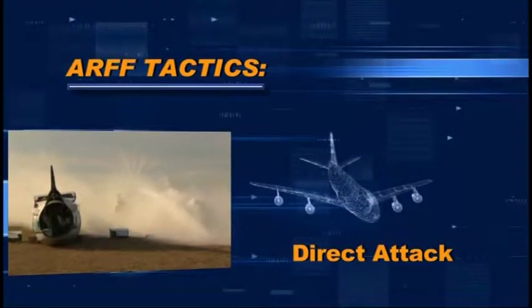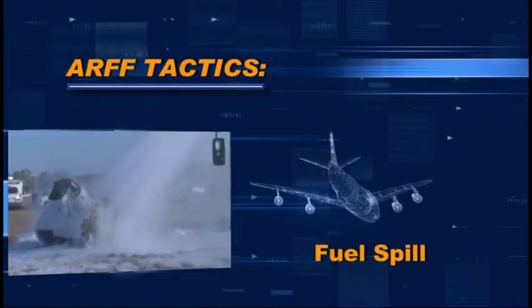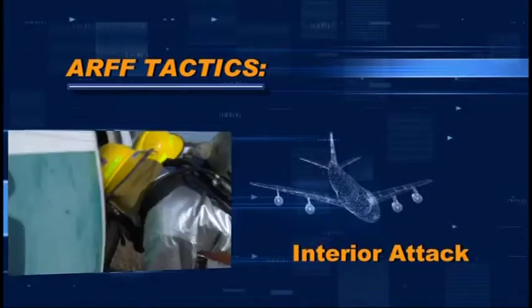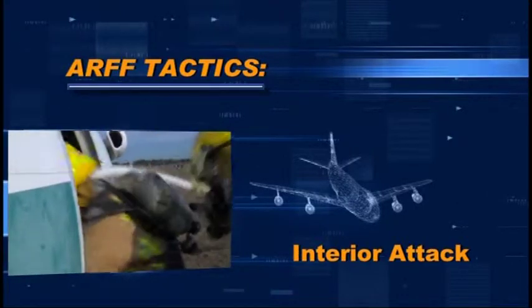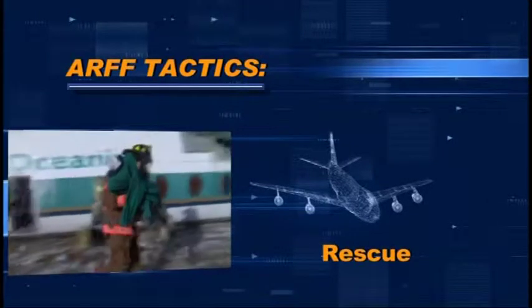Here are the priorities for ARF tactics: aggressively apply fire suppression agent directly on flames; cover the fuel spill with a foam agent to keep it from igniting; make entry into the fuselage with hose lines to assist with a direct attack; and remove passengers from the hot zone.